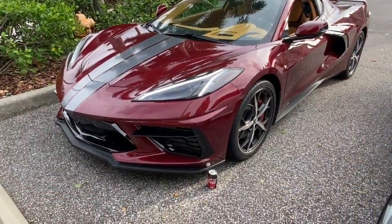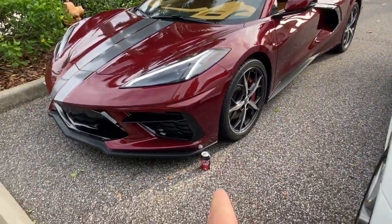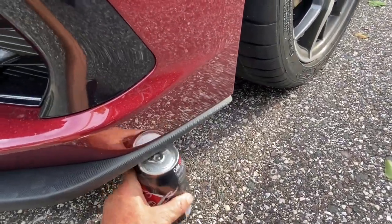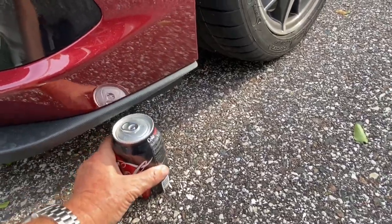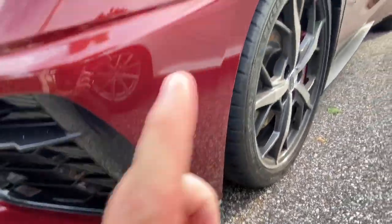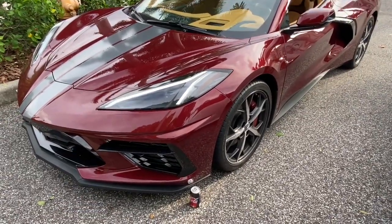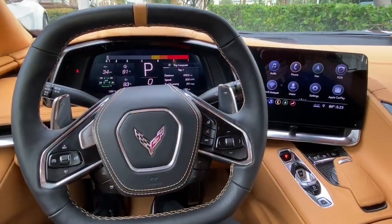Next is the eighth-generation Corvette. I've got my Coke can as the reference again. I try to slide it underneath and it hits — it's catching on something just underneath the front. Let's go inside and show you the nose-lifting operation to see how high she goes.